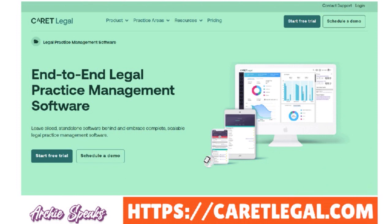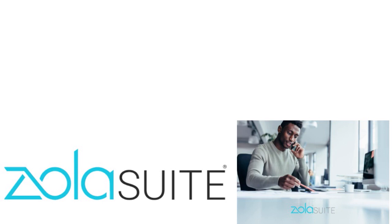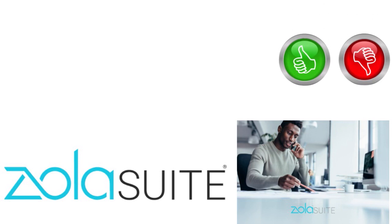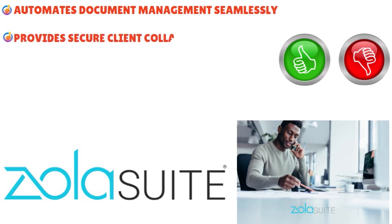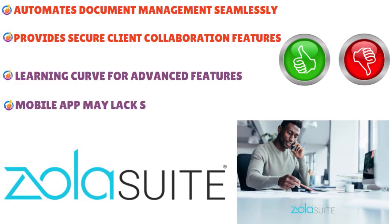When we talk about the best billing software for solo lawyers, you've got to count Zola Suite in. Zola Suite is a fantastic specialized billing software crafted for solo lawyers with robust features to streamline financial management. It automates invoicing, facilitates precise time tracking, and enhances expense management. We love Zola Suite's user-friendly interface — important because as a solo lawyer, the last thing you want is to figure out how to use the tool when you're already busy generating revenue. Pros: automates document management seamlessly, provides secure client collaboration features. Cons: learning curve for advanced features, and the mobile app may lack some features.